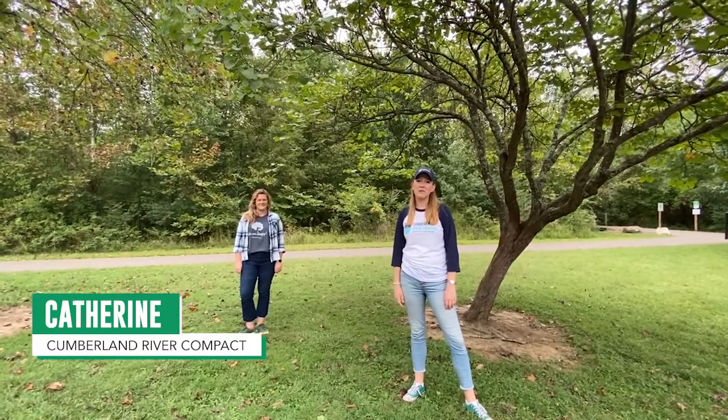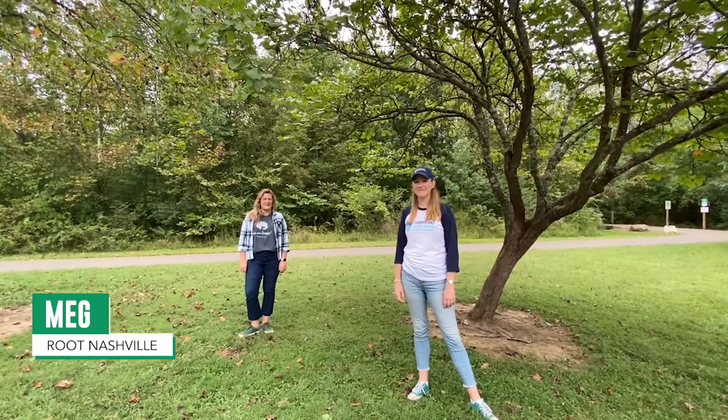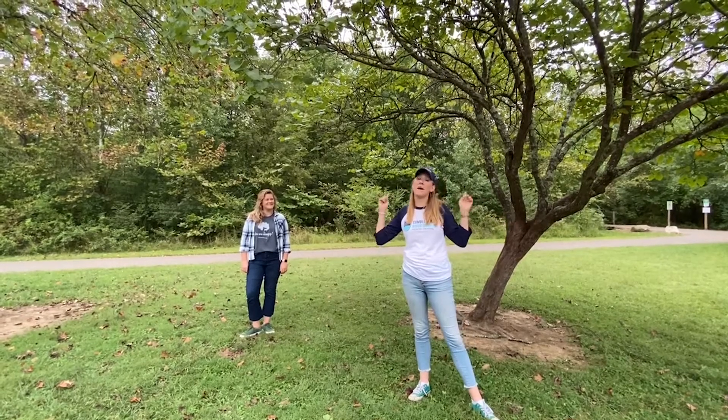Hey everyone, I'm Katherine with the Cumberland River Compact. And I'm Meg with the Root National Campaign at the Cumberland River Compact. And today we're out here to talk about trees.